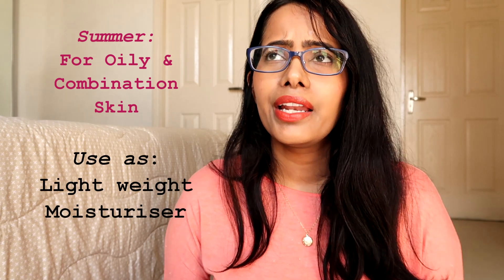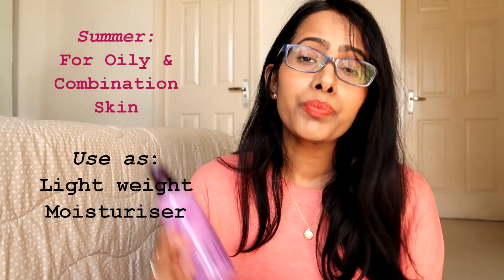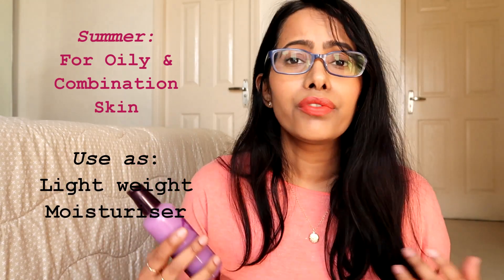If you have very oily skin or combination skin and need a lightweight moisturizer for summer, use this as a lotion — it works amazingly. And if you need a little extra care, you can drench a cotton pad with this and apply it on your cheeks for extra nourishment and hydration.